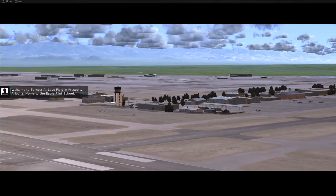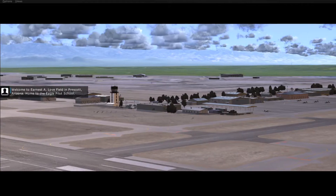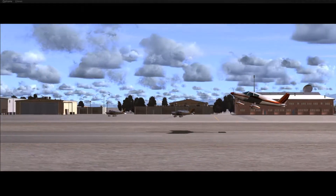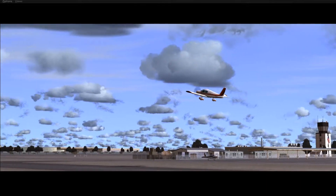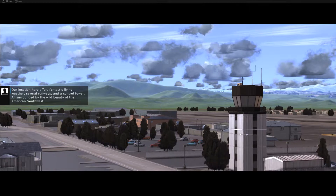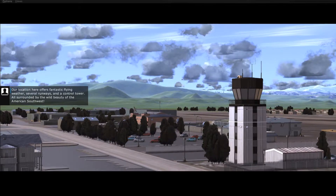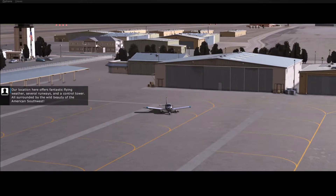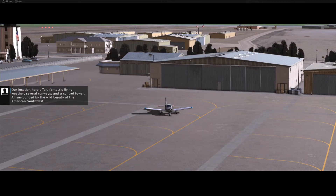Welcome to Ernest A. Lovefield in Prescott, Arizona, home to the Eagle Pilot School. Our location here offers fantastic flying weather, several runways, and a control tower, all surrounded by the wild beauty of the American Southwest.